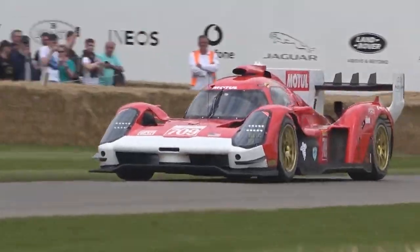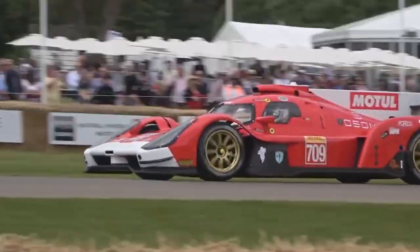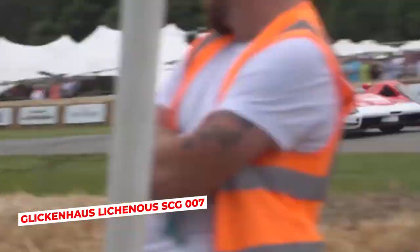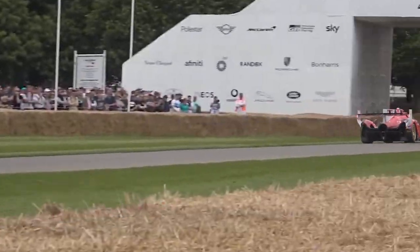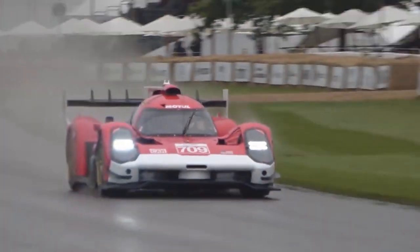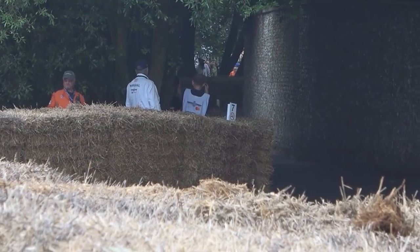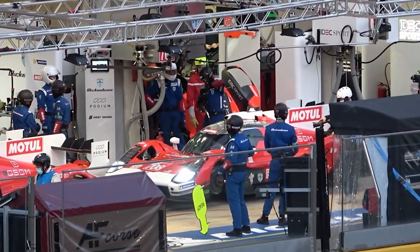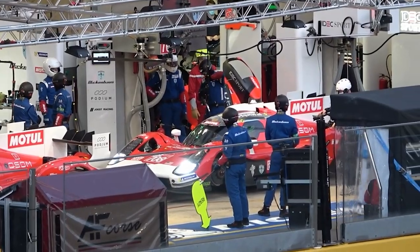The small American supercar manufacturer is hoping to make the U.S. successful at Le Mans once more, and they think the Glickenhaus SCG-007 may just be the vehicle to do so. Given the car's performance in Le Mans this year, it's been ranked as the fifth-best car to watch out for in the 2023 Le Mans race, so stay tuned to find out why we also think this will be the car to break the jinx.